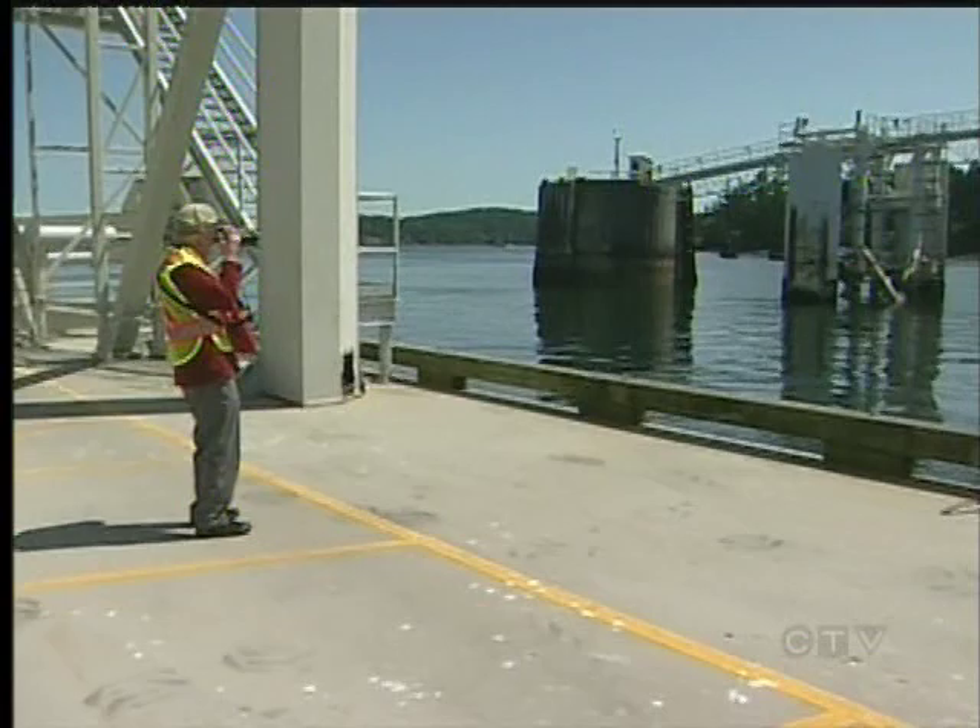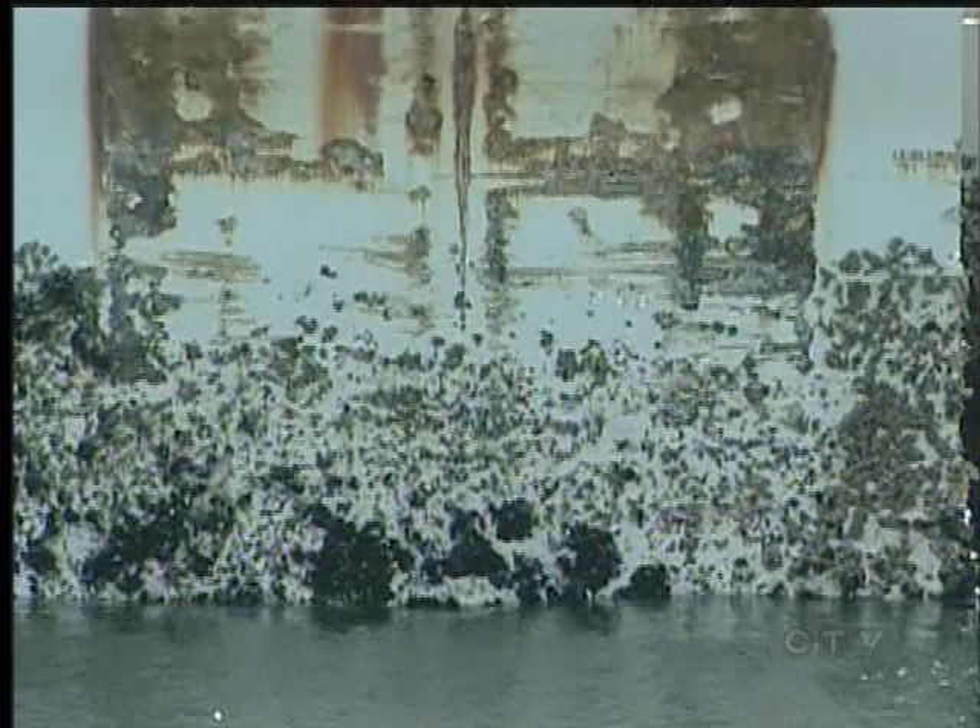The photo is of a rusty BC Ferry's bumper at Swartz Bay. You see them at every terminal, but this one caught Gerald Wilson's eye. He looked out the window and saw this metal sheeting with this design — and thought, there's a picture there.